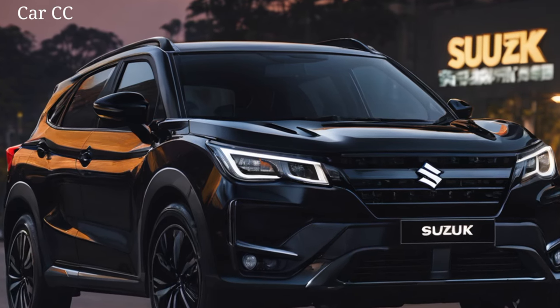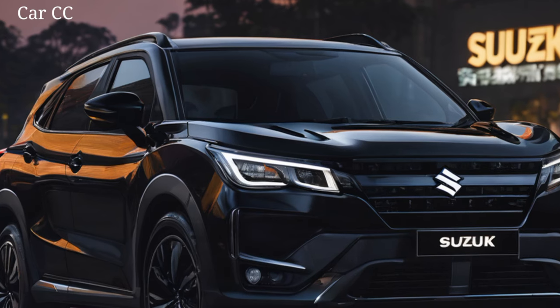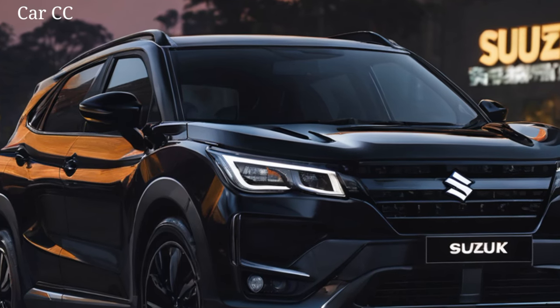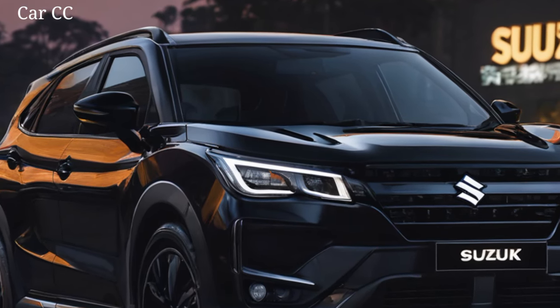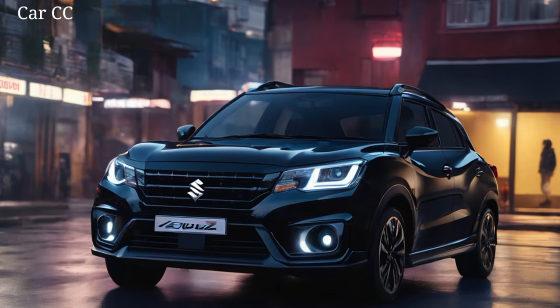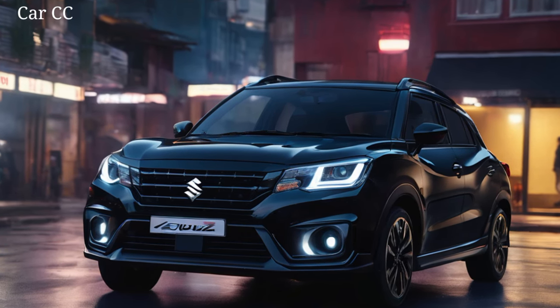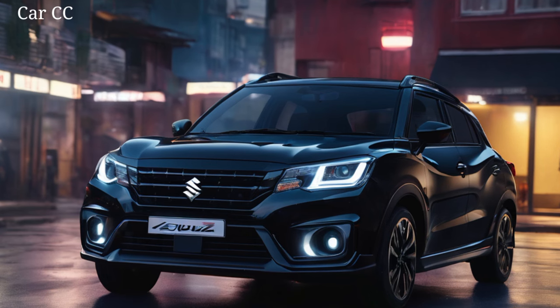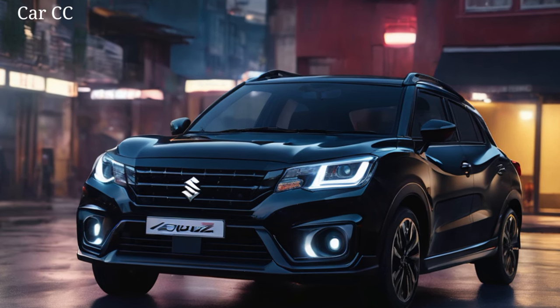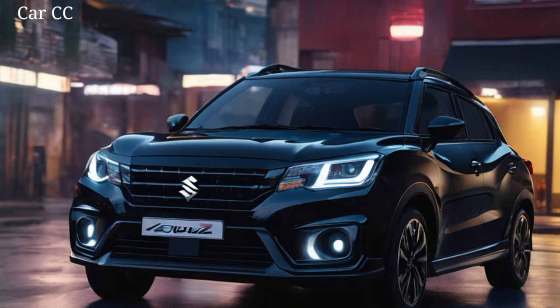Sharp LED headlights flank it, piercing the darkness with laser-like focus. The hood bulges with muscularity, hinting at the power waiting to be unleashed. But the Franxx isn't all about brute force — it's got a playful side, a sleekness that makes it stand out in the urban jungle. The contrasting color options let you tailor it to your personality, whether you prefer sleek urban black or eye-catching fire orange. This Franxx makes a statement on wheels, turning heads wherever it goes.